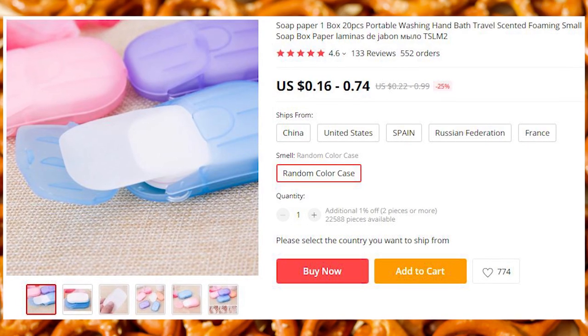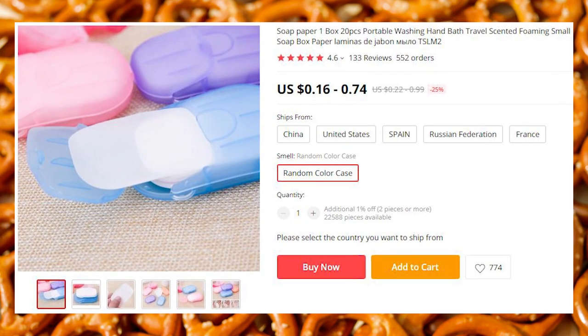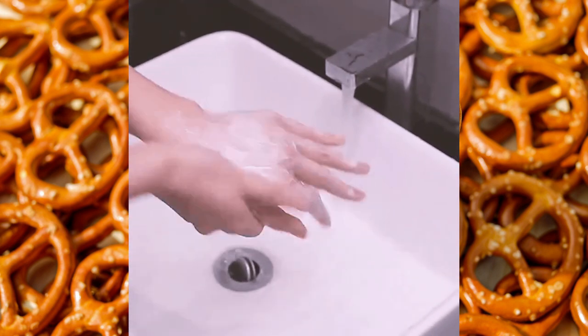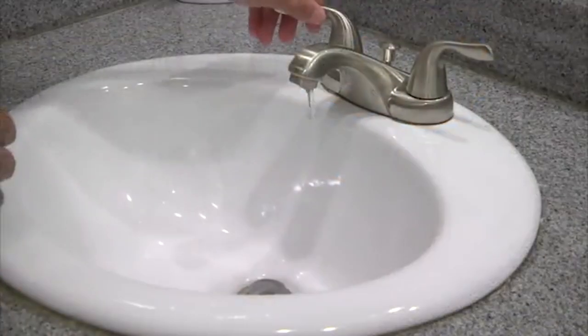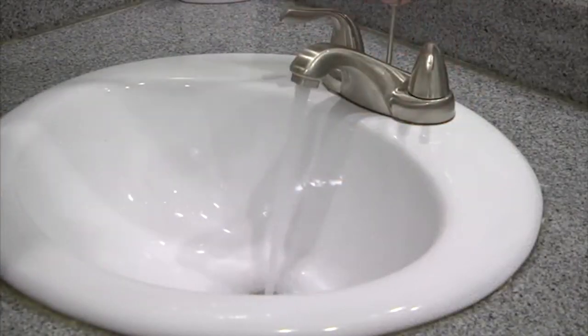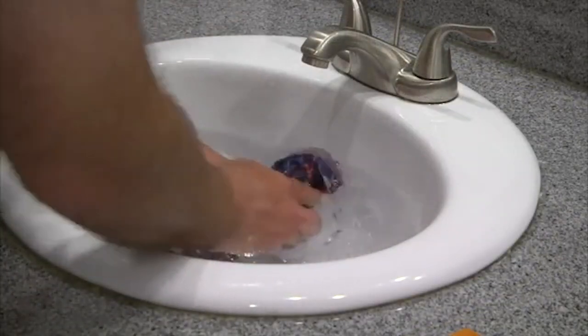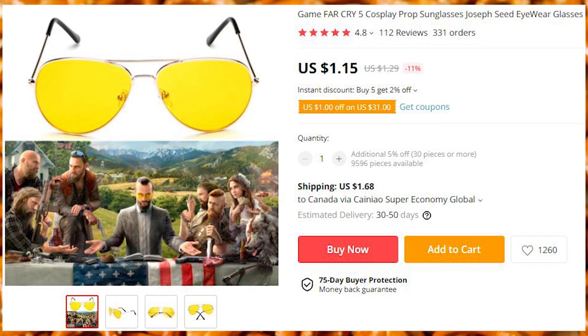These single-use soap sheets are awesome — super compact and useful for camping and traveling. Since they are sheets, they are TSA compliant and you can put them in your carry-on. Great for hand washing hands, clothes, and your privates in a hotel sink and or nearby creek. Upon being used, they go down the drain and disappear completely like my youthful days.